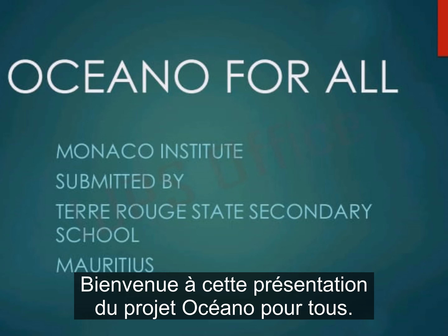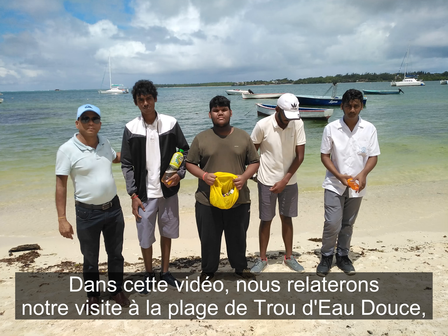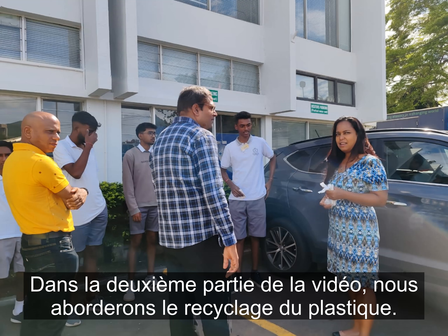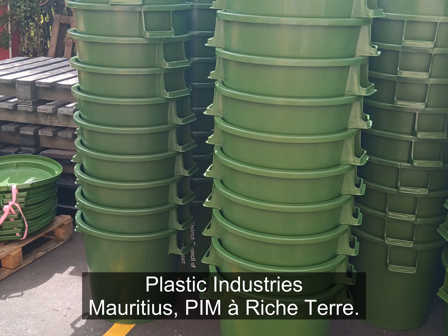Welcome to this presentation for the Océano4ALL project. In this video, we shall relate our visit to the Trudeau-Douce beach, where we collected remains of plastic objects and microplastics. In the second part of the video, we shall cover the recycling of plastic waste as per our visit to Plastic Industries Mauritius, PIM at Richter.